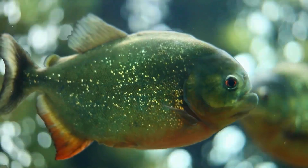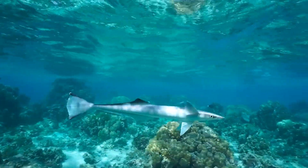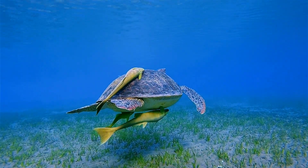Some fish have one, others have two, and if you're a remora, you've turned yours into a suction cup to hitchhike on sharks and turtles.